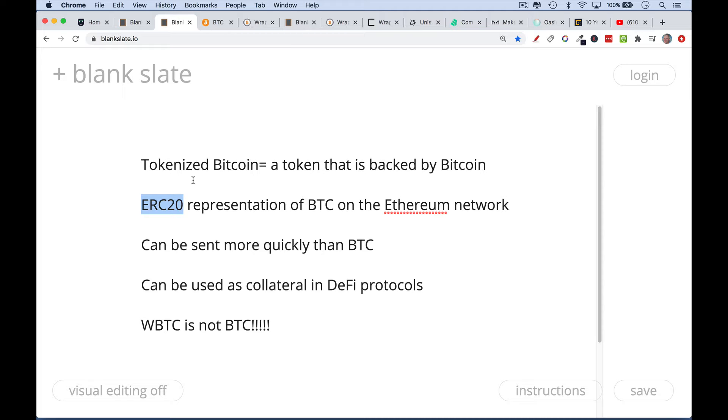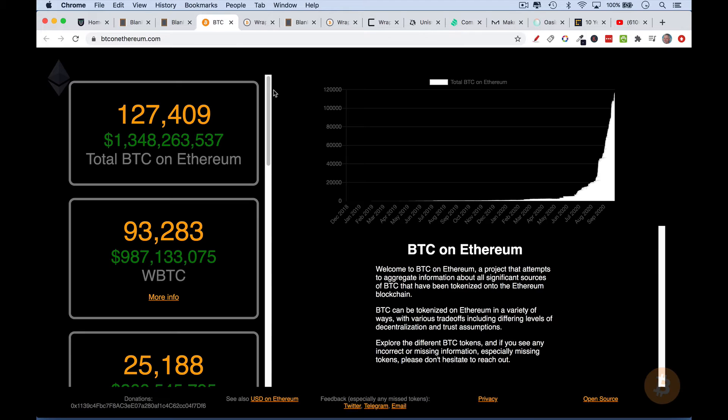One thing I should say from the outset: Wrapped Bitcoin, WBTC, it is not Bitcoin. It's not something that I am holding right now. I obviously can't offer investment recommendations, but I think it's interesting because it's just one more use for Bitcoin, and the more uses you have for Bitcoin, the more demand there will ultimately be. This is not what I would do with my Bitcoin. I hold my Bitcoin as a long-term holder, or hodler, on a hardware wallet, and I'm not interested in wrapping it and giving it to someone else. But I thought you should know that it does exist.